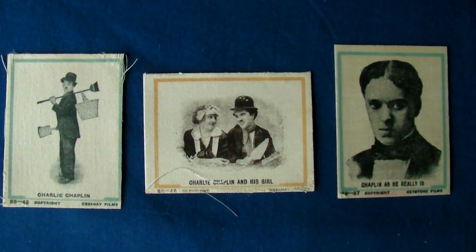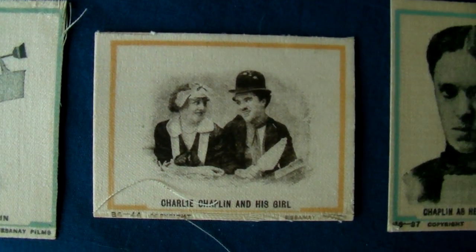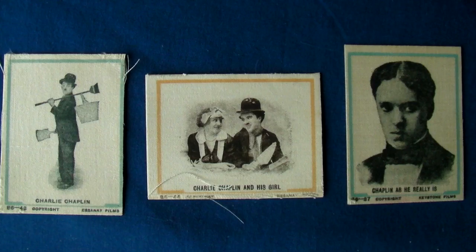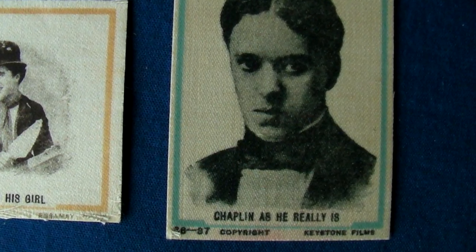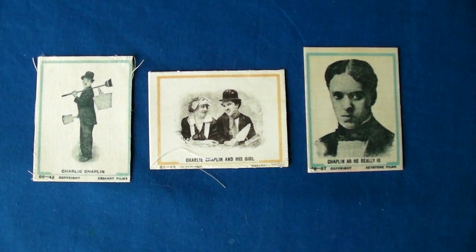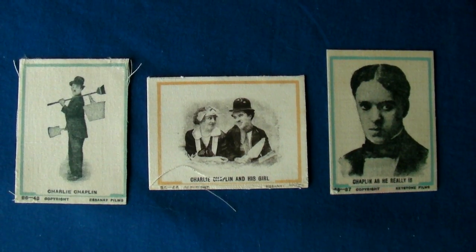Then we have these Chaplin cards, which are in fact printed on fabric and were issued by Themans. An eBay seller proudly announced that a card similar to the one on the right, showing Chaplin as he is or was, was Chaplin's first ever trade card. Now, it does tick one huge box — the movie studio is mentioned on the front, and of course he released his debut film with Keystone Films in 1914. But unfortunately this card series also features two other Chaplin cards that mention a movie studio he worked for a year later in 1915.